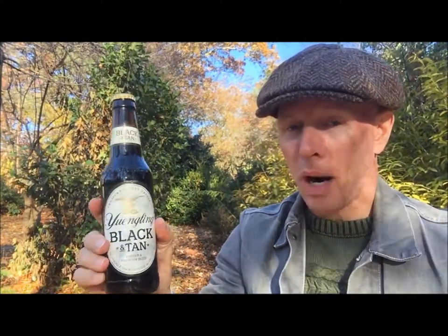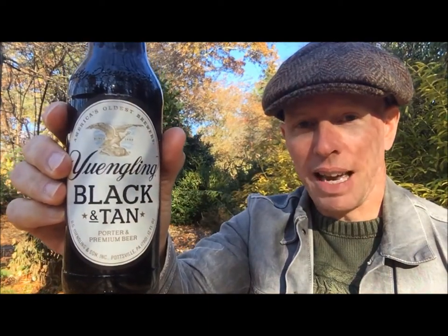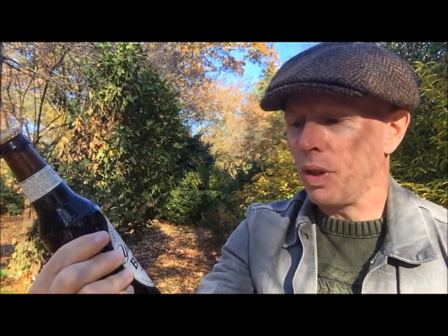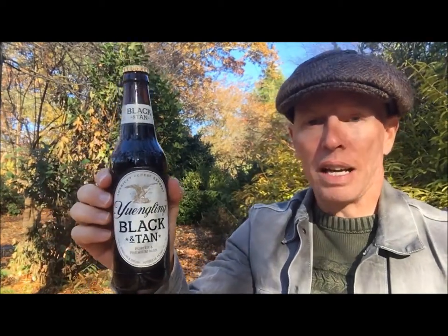I have to take a little issue with this being called a black and tan, because a proper black and tan is mixed where you have a lager on the bottom and then a stout on top — preferably Harp and Guinness, or Bass and Guinness. That's usually what a proper black and tan is. However, I'm not a big fan of a pre-mixed black and tan at all.